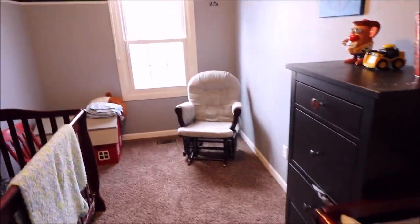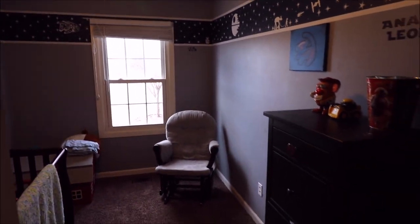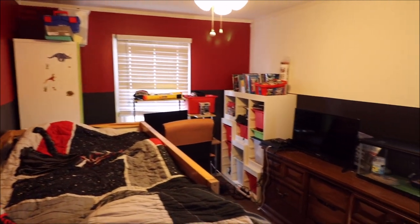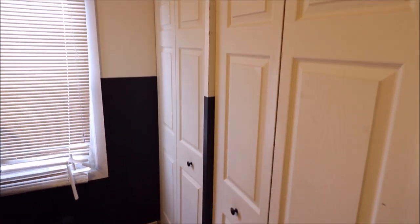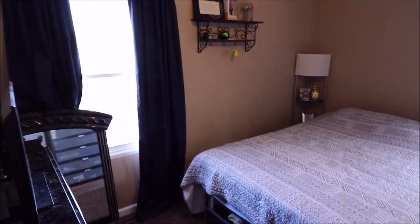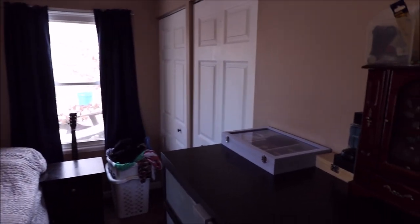We've got bedroom number one and bedroom number two. I want you to notice there is good sized closet space in each one of these rooms — the double closet. And we have bedroom number three, currently being used as the master, with a double closet as well.